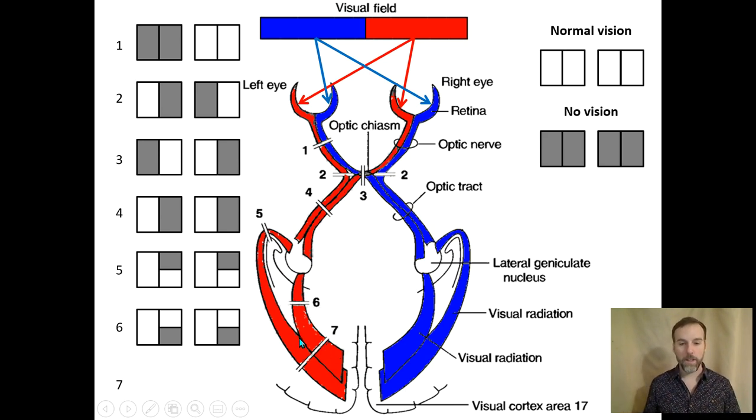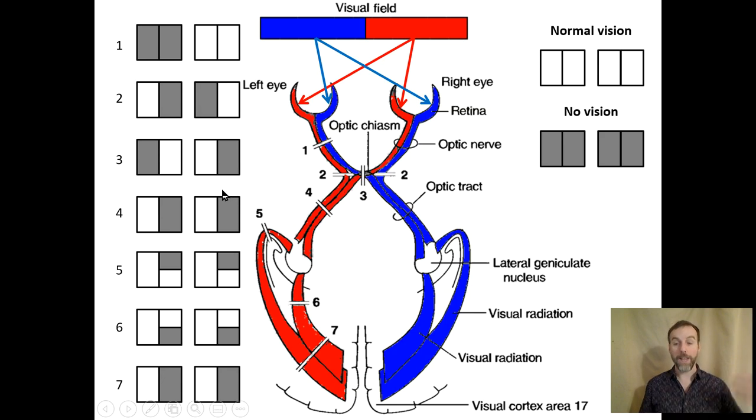Damage seven is symptomatically identical to damage four — you've cut the same visual information just further along the pathway, losing the right visual field in both eyes. However, damage seven is actually better to have than four, because if you damage at location seven, the subcortical pathway from the optic tract to the superior colliculus is still intact. If you damage at four, you've likely lost that subcortical pathway as well — and we'll talk about what that pathway does for us a little later.